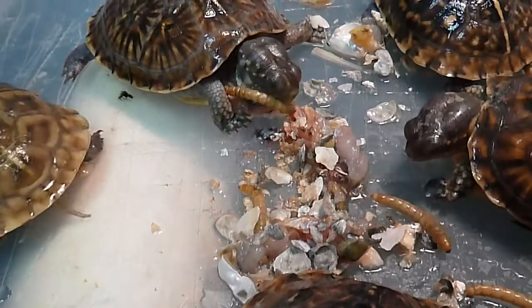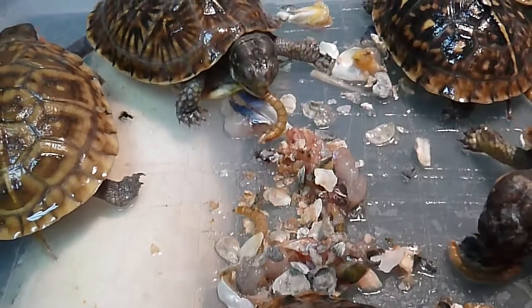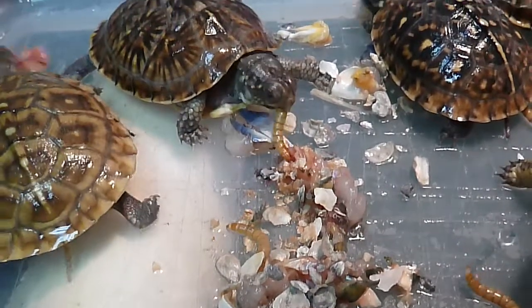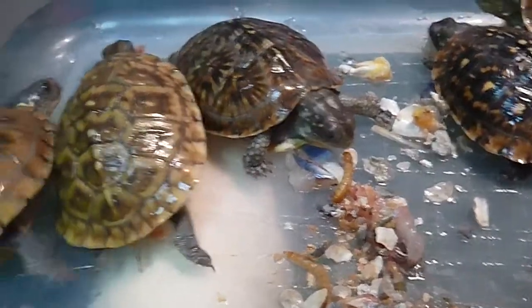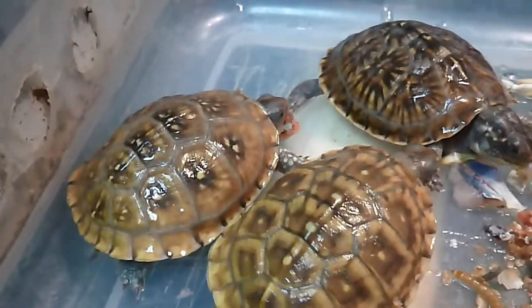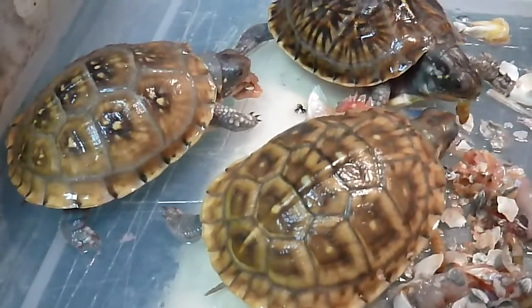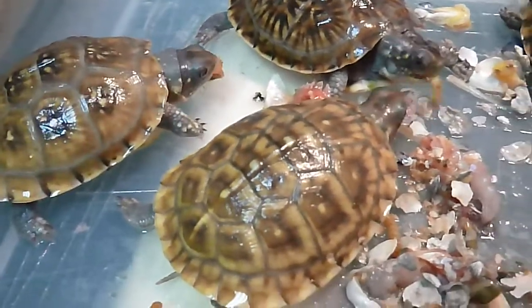Looks like somebody wants to get a mealworm there — couldn't resist a little wiggling mealworm. They love the food that's in another turtle's mouth more than the stuff that they can just pick up without a fight.